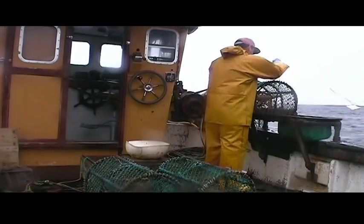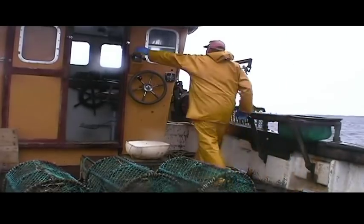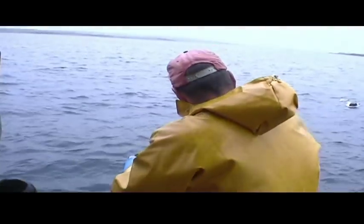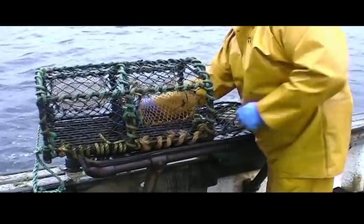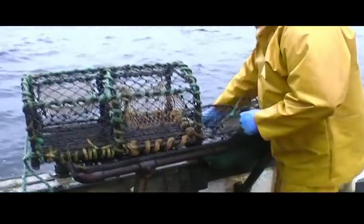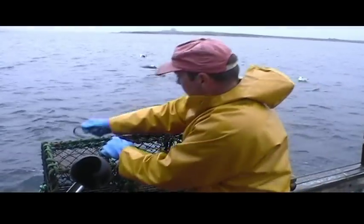The creels are plastic-coated steel frames covered with netting, and usually have 2 eyes where the lobster enters the trap. They are baited with scad or fresh mackerel. In this day and age, with lobsters being scarce due to over-fishing, one lobster with every 10 creels is an acceptable catch.